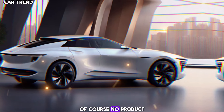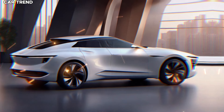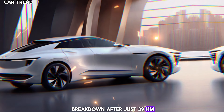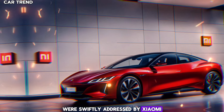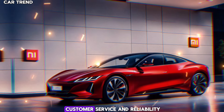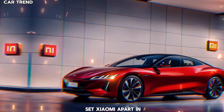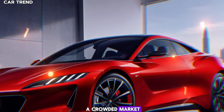Of course, no product is without its challenges. Early reports of a breakdown after just 39 kilometers were swiftly addressed by Xiaomi, showcasing their commitment to customer service and reliability. Such transparency and responsiveness are what sets Xiaomi apart in a crowded market.